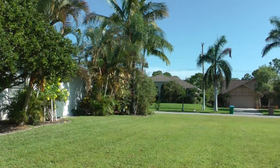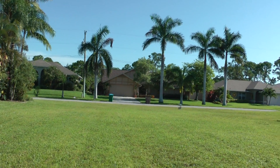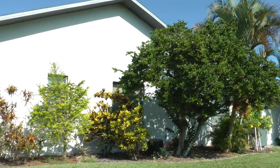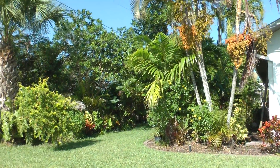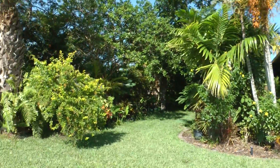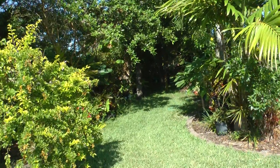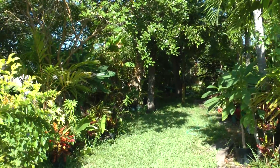There's the view of the street, some royal palms there and the neighbor across the street. We're going to go up and head into the backyard — it looks like a jungle. That's because it is.